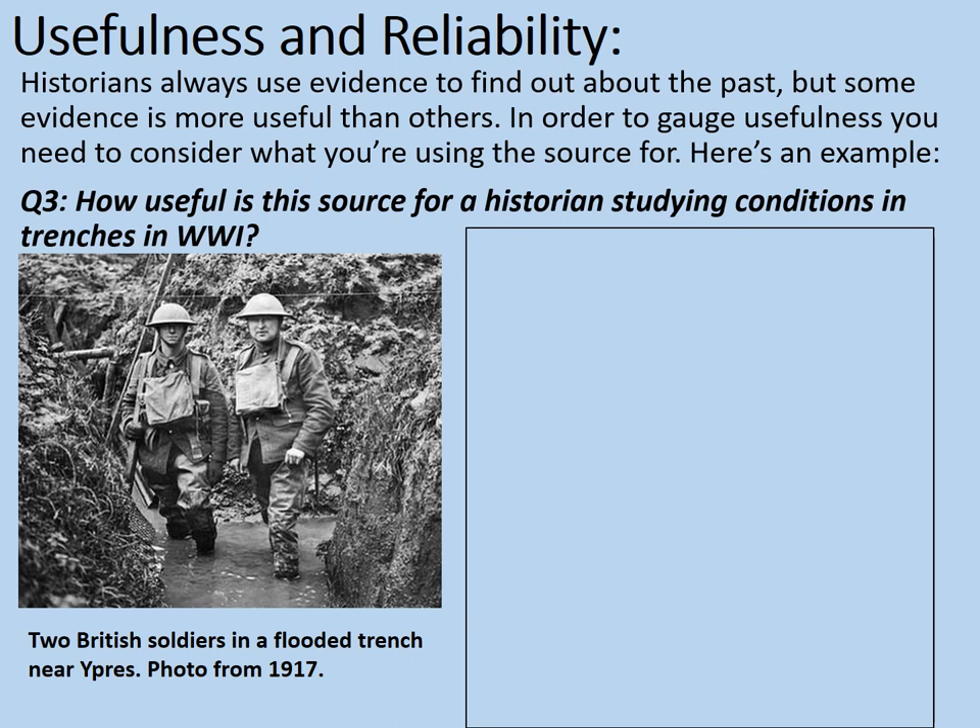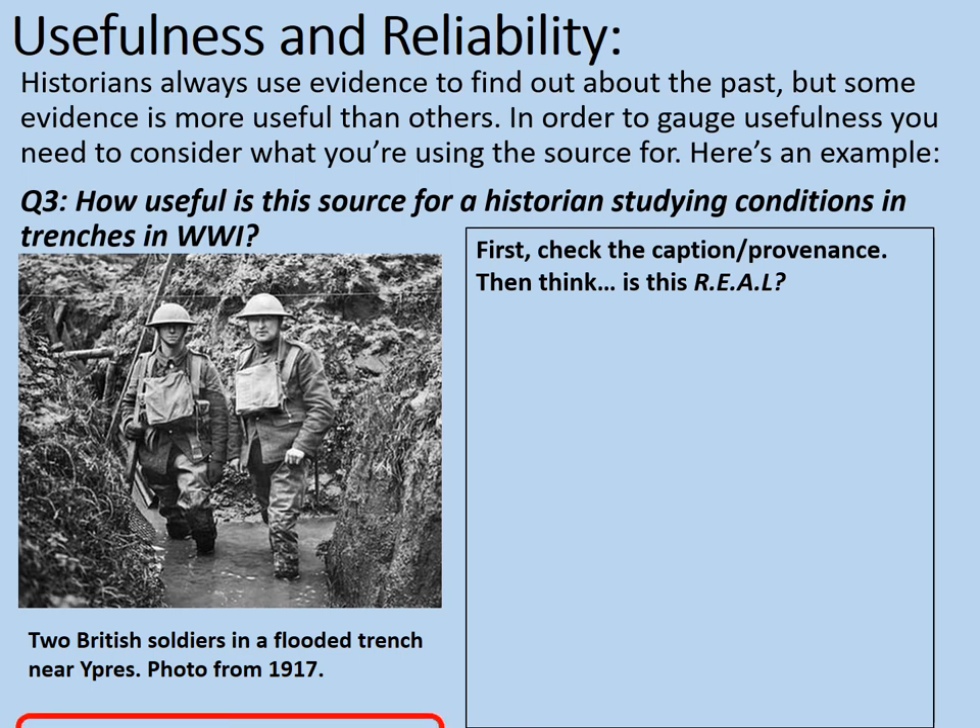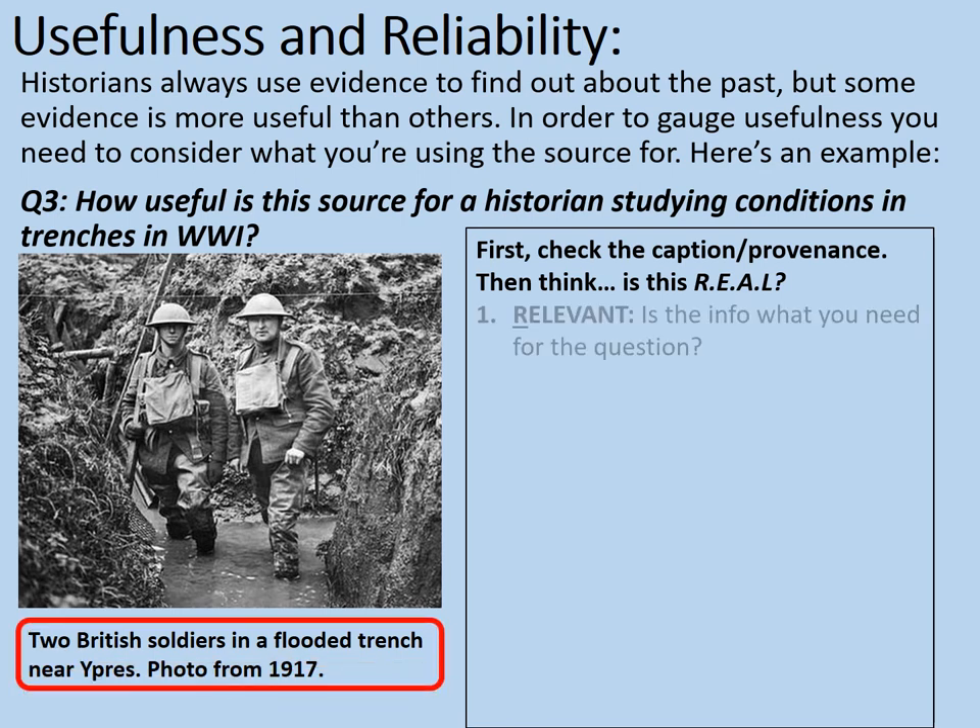Here's an example. How useful is this source for a historian studying conditions in the trenches in World War I? Here we've got two British soldiers in a flooded trench near Ypres. The photo was taken in 1917. First, check the caption and provenance. Then think: is this R-E-A-L — real?